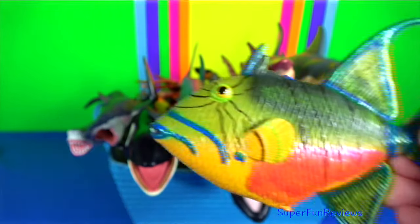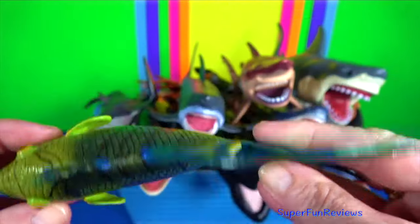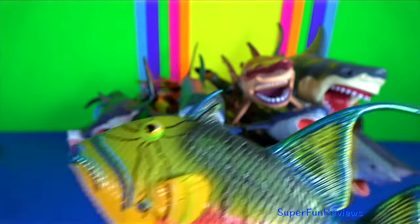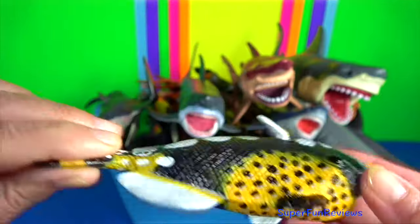Queen triggerfish is a reef-dwelling triggerfish found in the Atlantic Ocean. Clown triggerfish — it is a demersal marine fish.